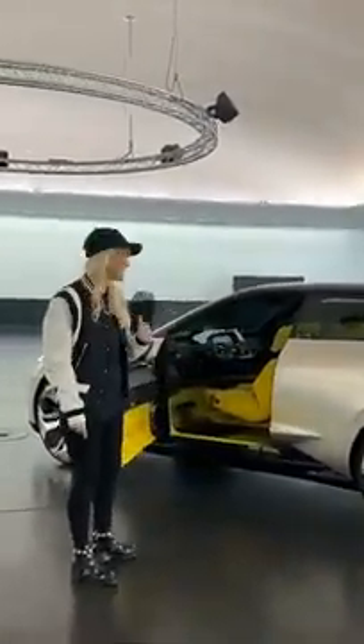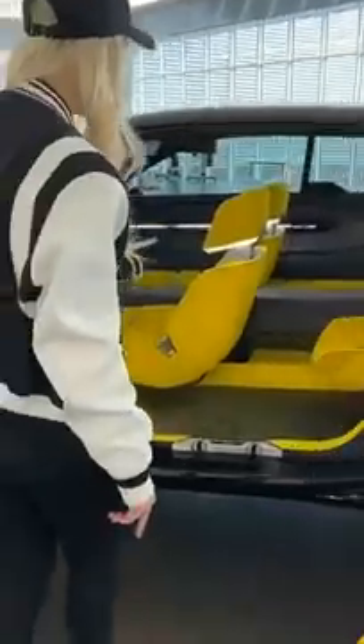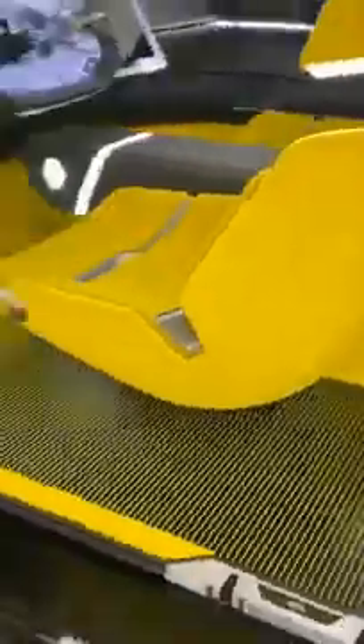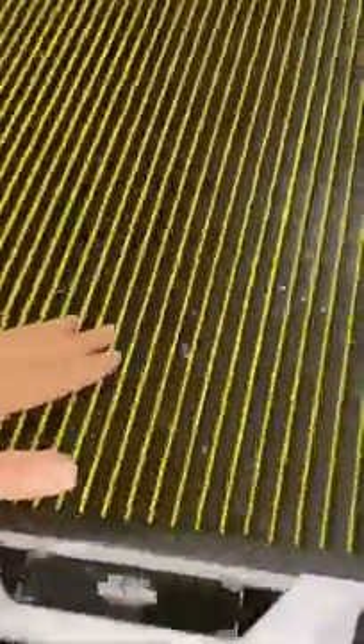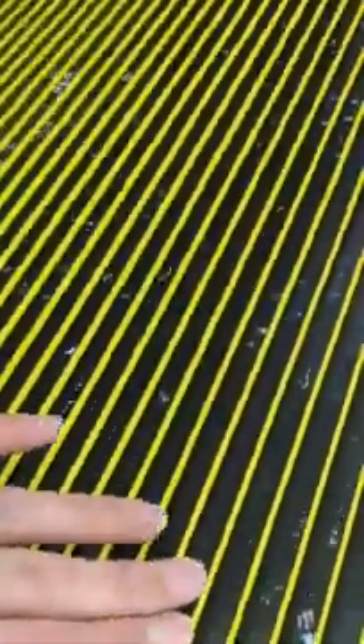I've got to show you inside as well. It has optical art on the floor — so from this side the floor is black, and then if you turn around to this side, the floor is yellow. The tops are made from recycled yogurt cups. That I've never heard before either.